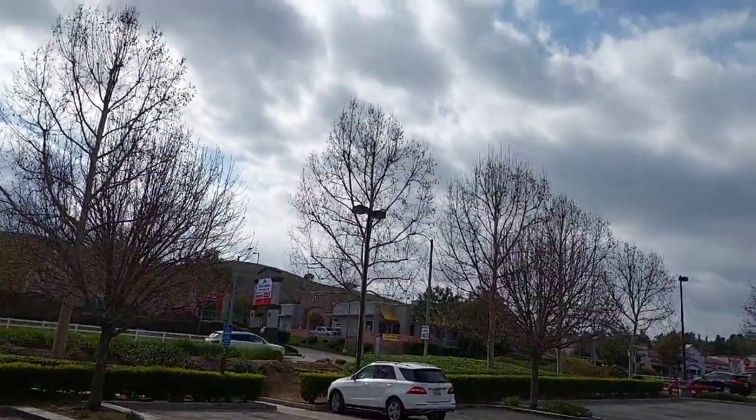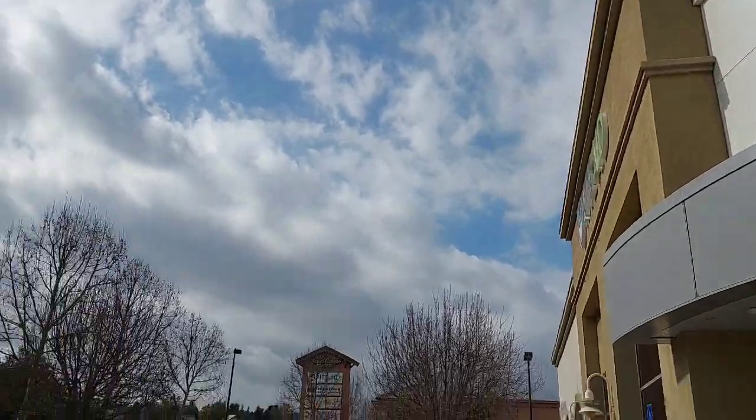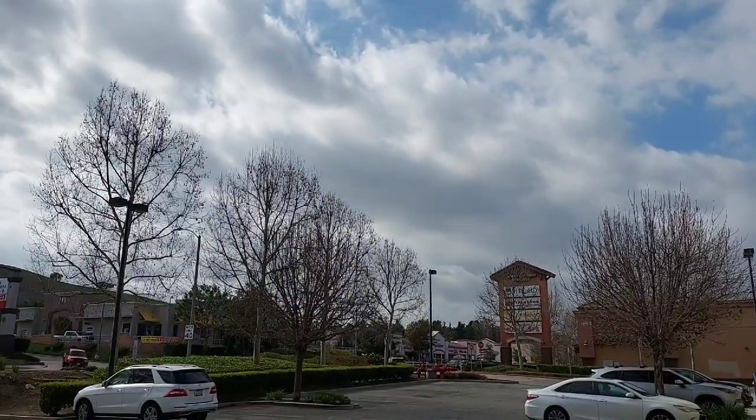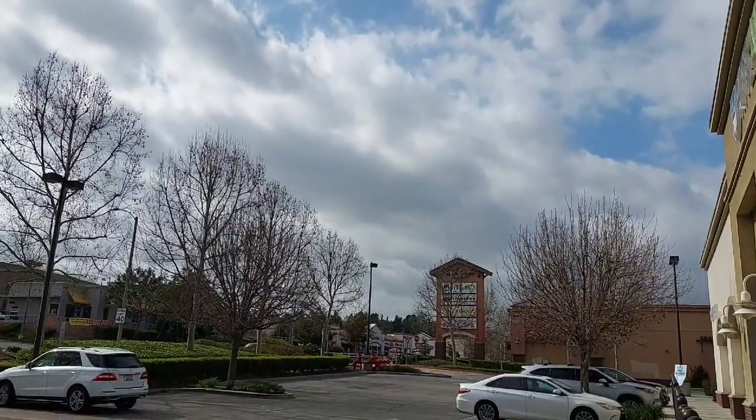Hey everyone, it is a cold, blustery, dreary day here in Southern California. Okay, it's California cold, which means it's maybe 59 or 60 degrees.